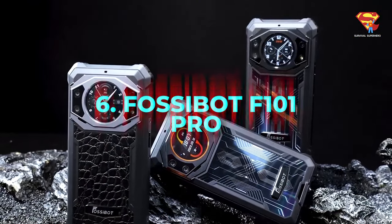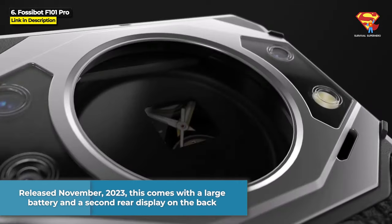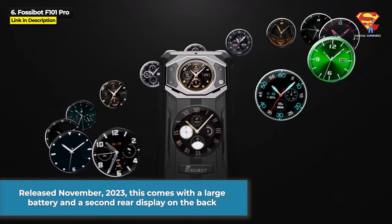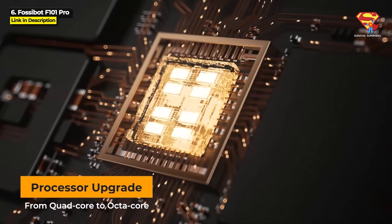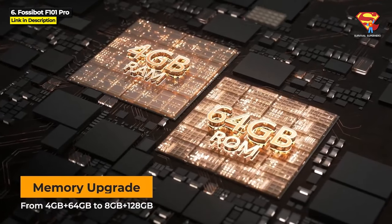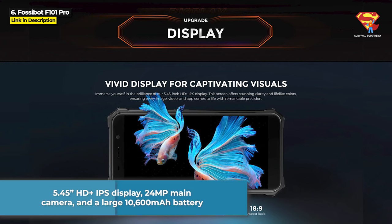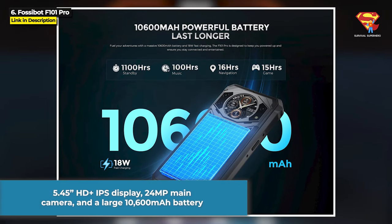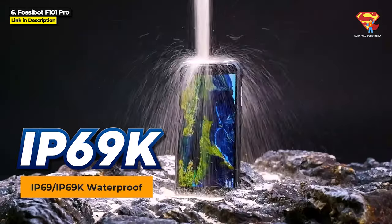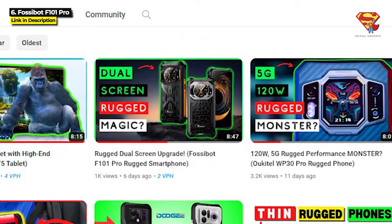Next up at number 6, we've got the Fossebot F101 Pro, released November 2023. This comes with a large battery and a secondary rear display on the back. It runs on an octa-core MediaTek MT8788 chipset with 8GB of RAM and 128GB internal storage expandable to 1TB. It's got a 5.45-inch HD+ IPS display, a 24MP main rear camera, and a large 10,600 mAh battery. It is rated IP68, IP69K, and military standard 810H. For more information, check out my full video on the F101 Pro — I will leave a link in the description.